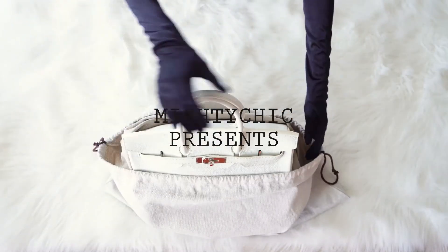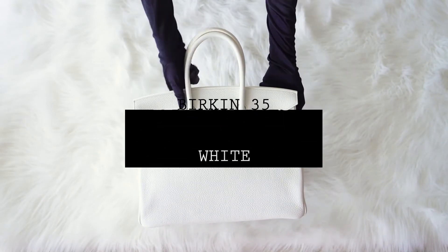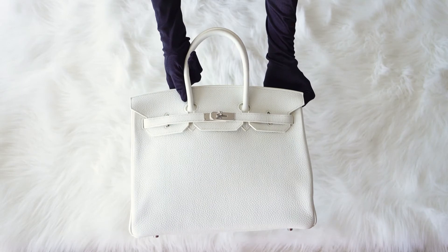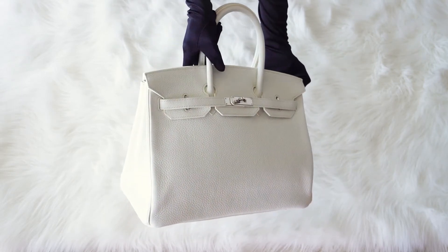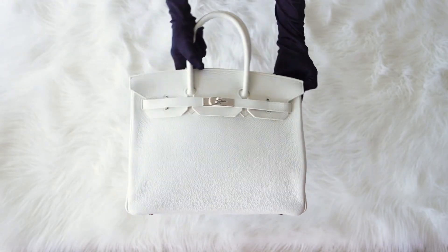Mighty Chic Presents: Guaranteed Authentic Hermès Birkin 35cm Bag. Comes with lock, keys, clochette, sleepers, raincoat, and signature Hermès orange box.